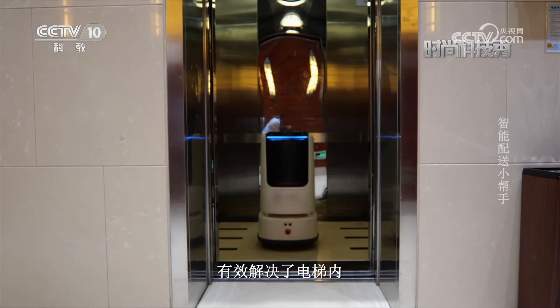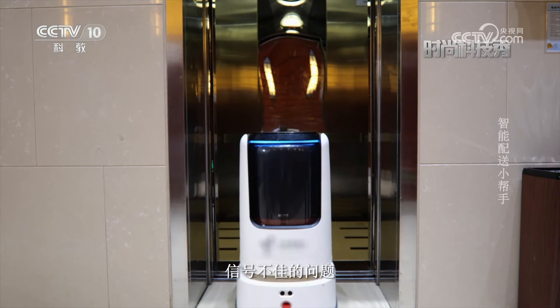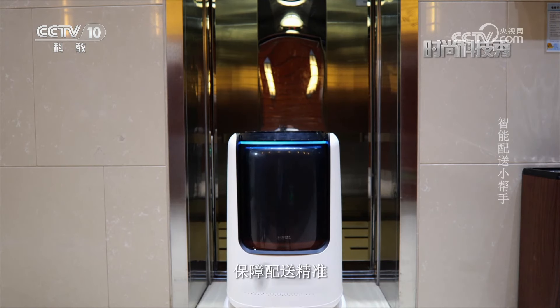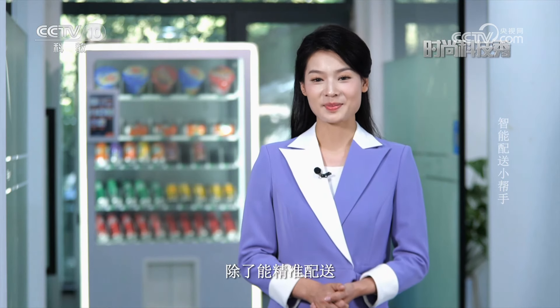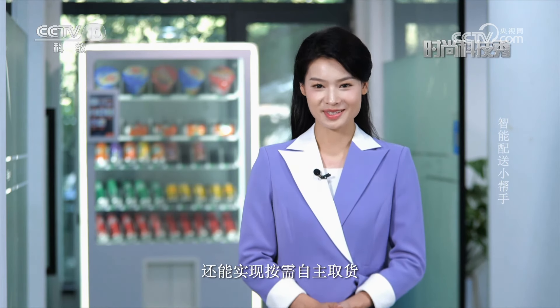和电梯进行通信对话，有效解决了电梯内信号不佳的问题，保障配送精准。智能配送机器人除了能精准配送，还能实现按需自主取货。